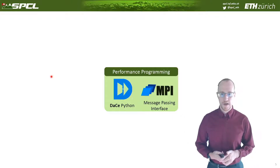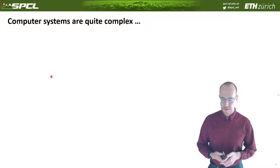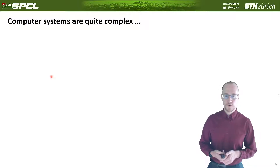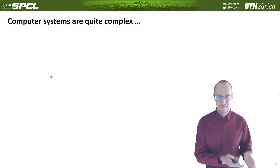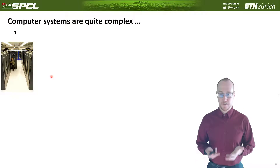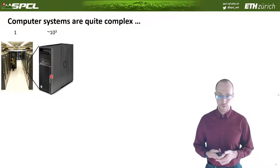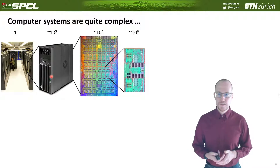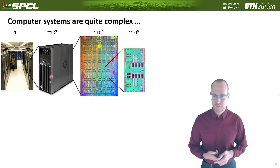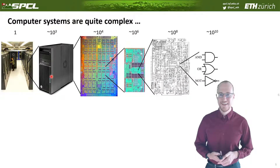The second part is programming for high performance. I mentioned DACE, data-centric Python, as well as MPI. Computer systems are extremely complex to program, and even more complex to program efficiently. Making code fast or energy-efficient is a completely different challenge, mainly because systems are extremely complex. A supercomputer or data center has many cabinets, each with hundreds if not thousands of nodes or clusters, and each node has hundreds if not thousands of cores.